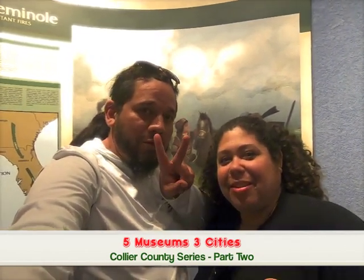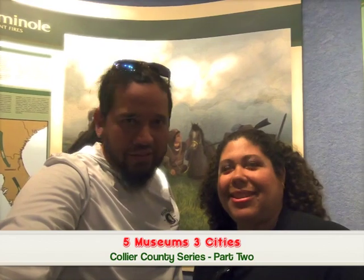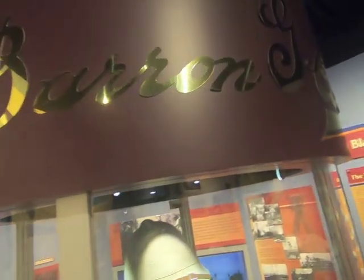Hello everyone and welcome to Space for Three. Today we're in the city of Naples and we're doing museum number two from the Collier museum series — five museums, three cities. Come along, we've got plenty of space and they've got a big old army tank we're gonna check out too.